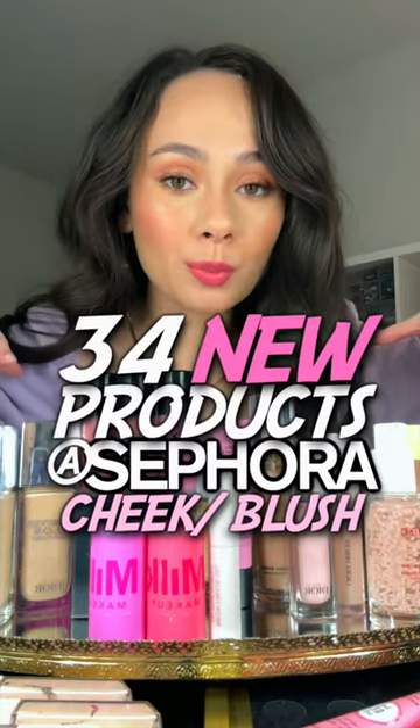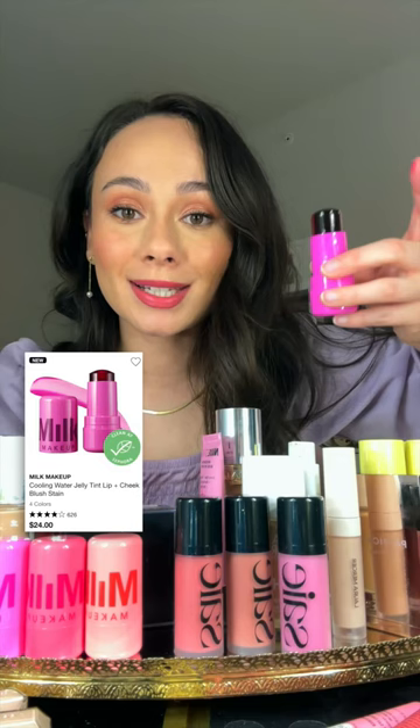Reviewing 34 of the newest products at Sephora. I'm sure you've seen the Milk Makeup Cooling Water Jelly Tints. The stain itself is really nice. I love it on the lips, but it dries really, really fast on the cheeks, so you have to work super fast.